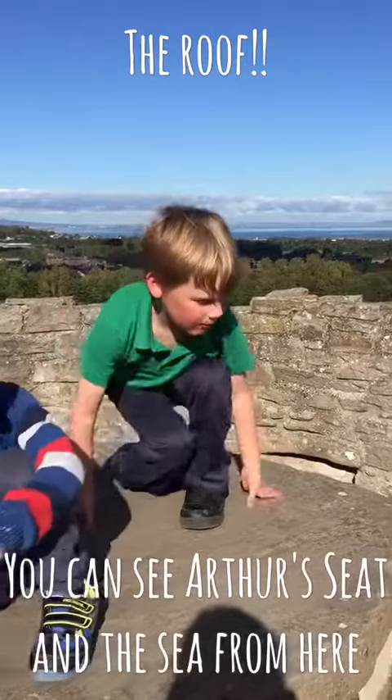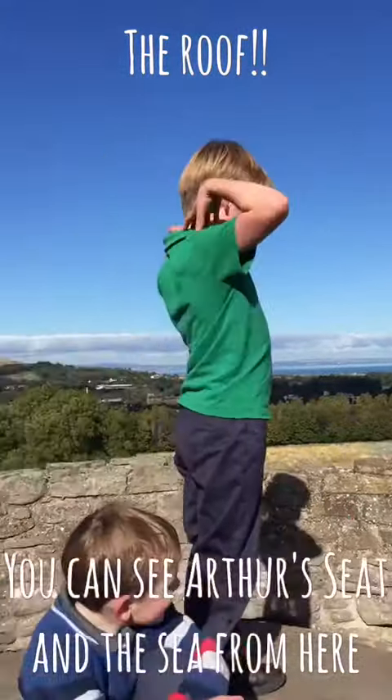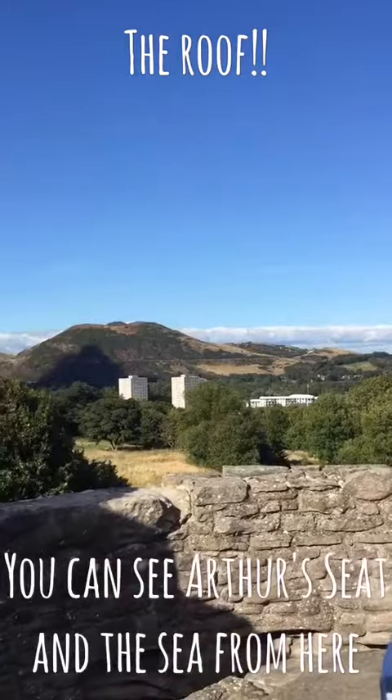Get on the roof — it's really cool. I can see all of Edinburgh from up here. It's so cool.